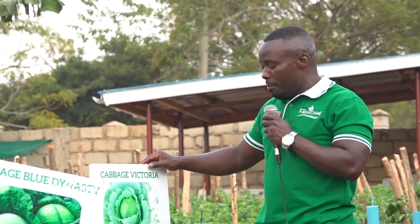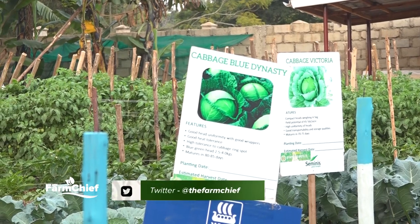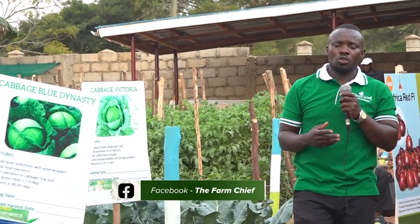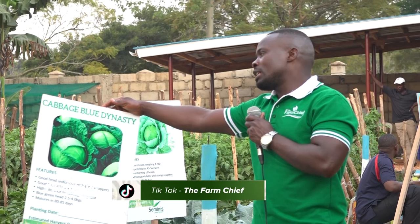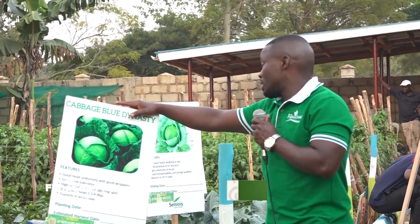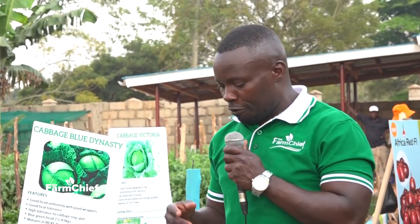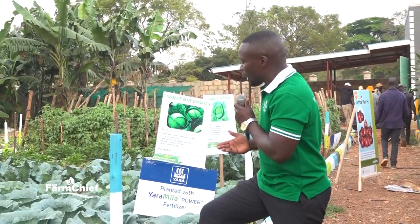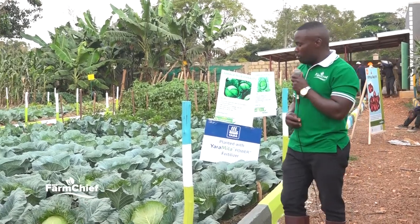Here at the Farm Chief College we have another demonstration garden for cabbages. Under the cabbage family we have the Heritage — a smooth, high-dome head with a tight bib. We also have a cabbage called Victoria, very good for farmers wanting to engage in cabbage farming. We also have a good variety called Cabbage Blue Dynasty. Today we'll talk about the best seeds, and how many kilograms come out of Blue Dynasty, Victoria, and other cabbage types.